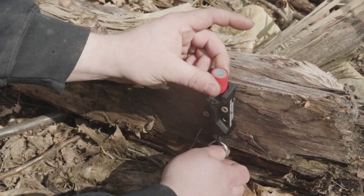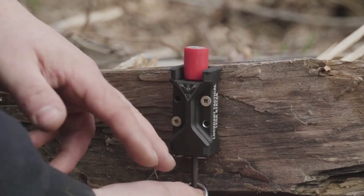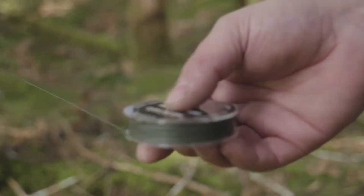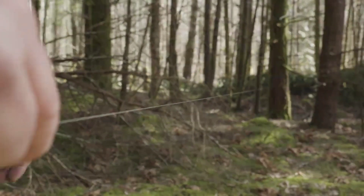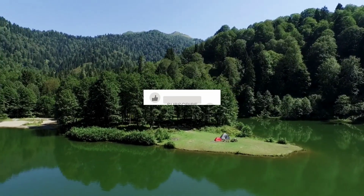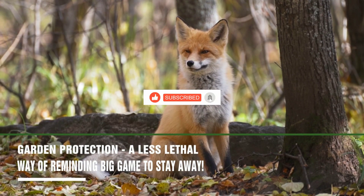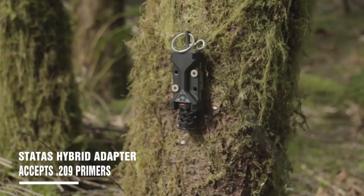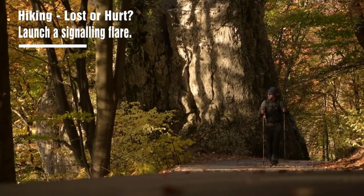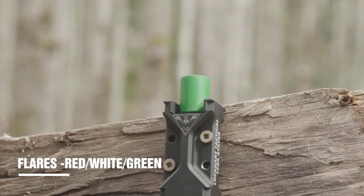And there you have it — 17 must-have survival gadgets that are essential for your next outdoor adventure. Which gadget are you most excited to add to your gear collection? Share your thoughts in the comments below, and if you found this survival gear guide helpful, don't forget to give it a thumbs up, subscribe, and ring the notification bell for more adventure-packed content. Stay tuned for our next expedition here at The Visuals Tech. Until then, stay safe, stay adventurous, and keep exploring the great outdoors.